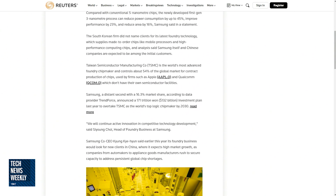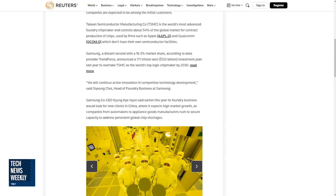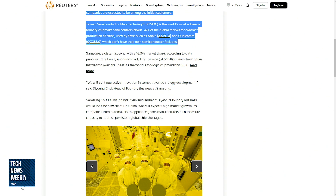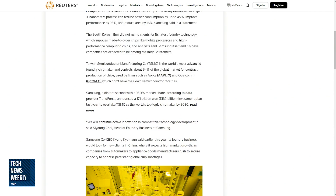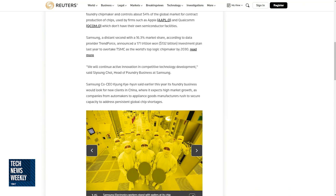What's wild about this is that TSMC controls just about 54% — so more than half — of the global market for the production of chips, and they're used by these huge companies. Because they control so much of it, they can put all of their focus on making these chip facilities where they can create smaller and smaller chips.